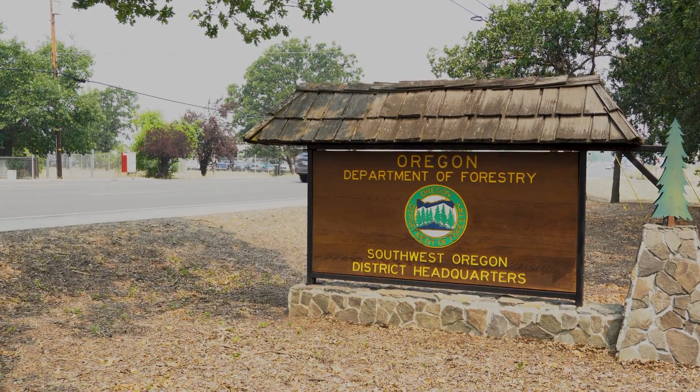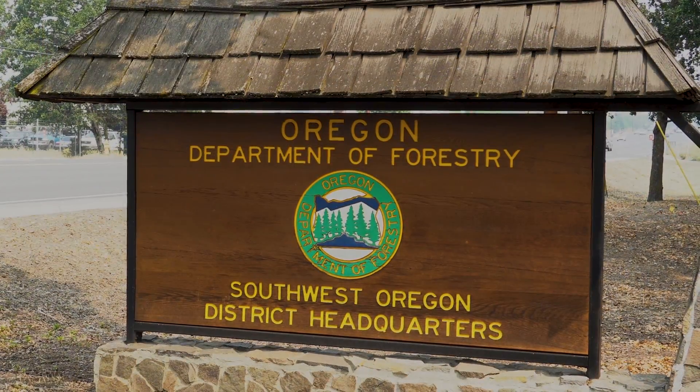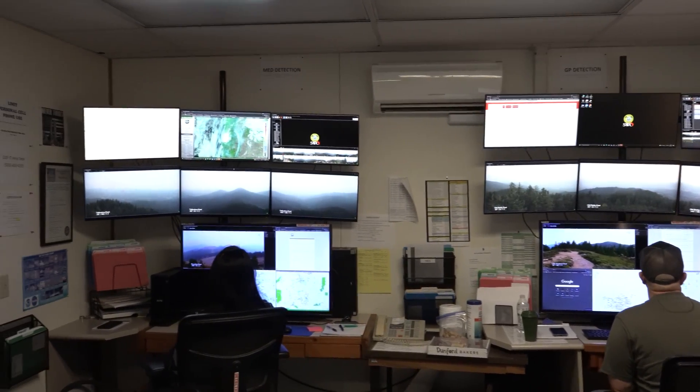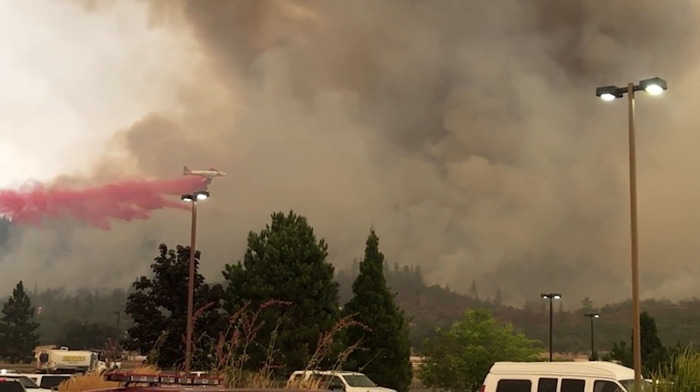The same basic premise of tracking fires exists today but with a 21st century twist. Starting in 2006, the system started shifting to camera-based detection — placing cameras sometimes at those old lookout sites, sometimes on higher mountaintops. They found it's actually more effective and somewhat more cost-effective than staffed lookouts, helping not only to detect fires before anyone can report them, but also to confirm information for firefighters and partner agencies responding to incidents.